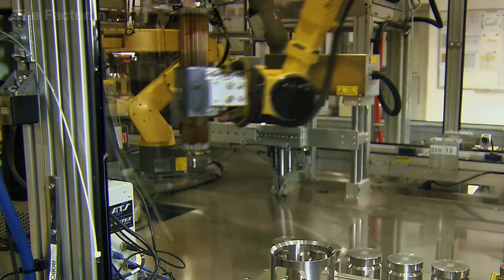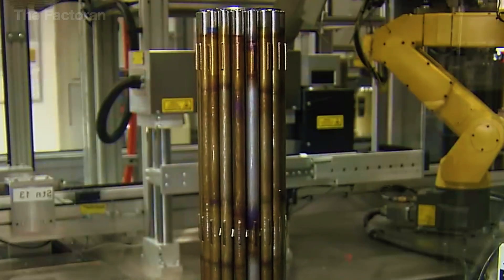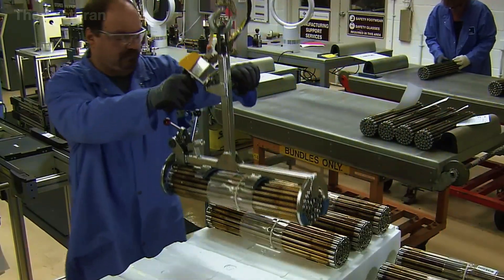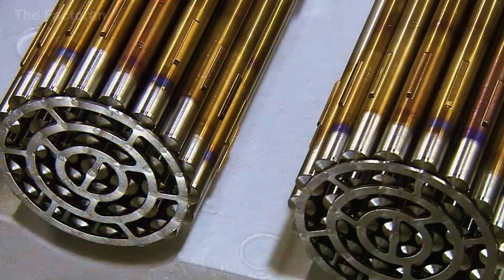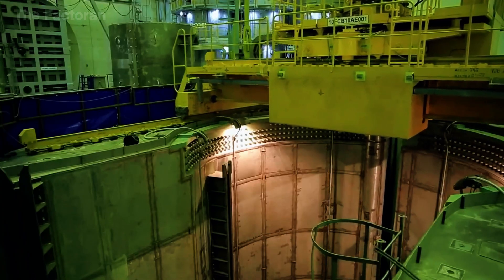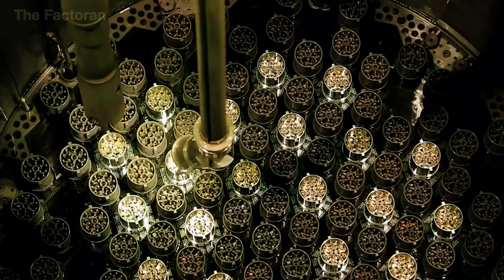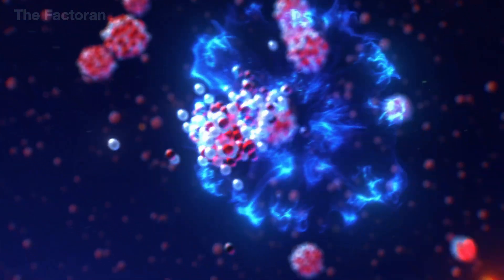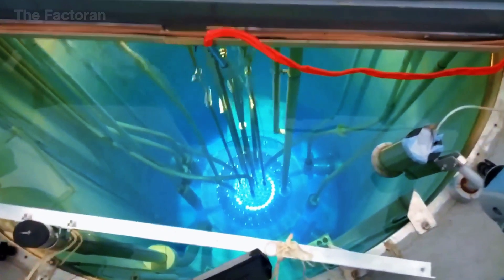Once it meets all technical requirements, the fuel bundle is carefully packaged and placed inside a nuclear reactor. Just one of these bundles can generate enough electricity to power about 100 households for an entire year — a clear demonstration of the tremendous power of nuclear energy. The fuel assemblies are placed into the reactor core, where neutrons collide with uranium-235 atoms, splitting them into two smaller parts and releasing a massive amount of heat along with additional neutrons.